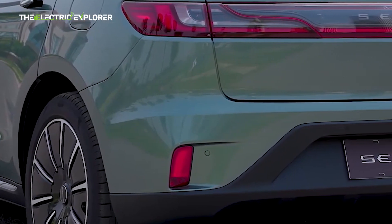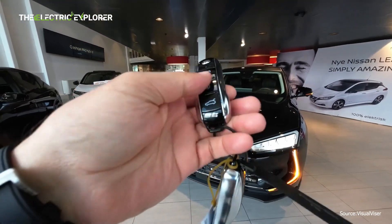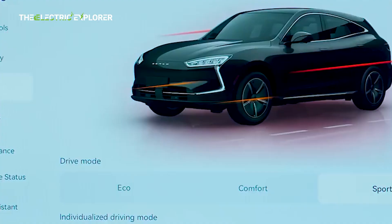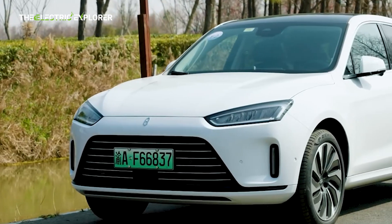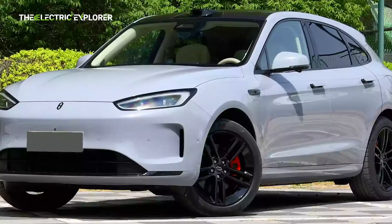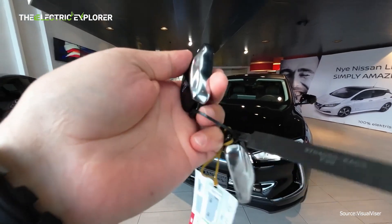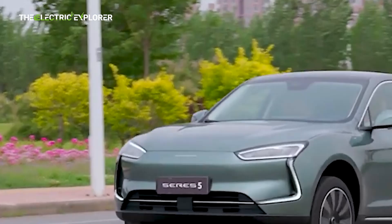The Seres 5, which originally debuted in China in 2019 as the SF5, was developed with the help of technology giant Huawei. In 2023, Seres updated the model significantly, launching the AITO M5, which offers both plug-in hybrid (PHEV) and battery electric vehicle (BEV) variants. While the Seres 5 sold in China has since adopted the upgrades of the AITO M5, the global spec model we are testing sticks with the original design.